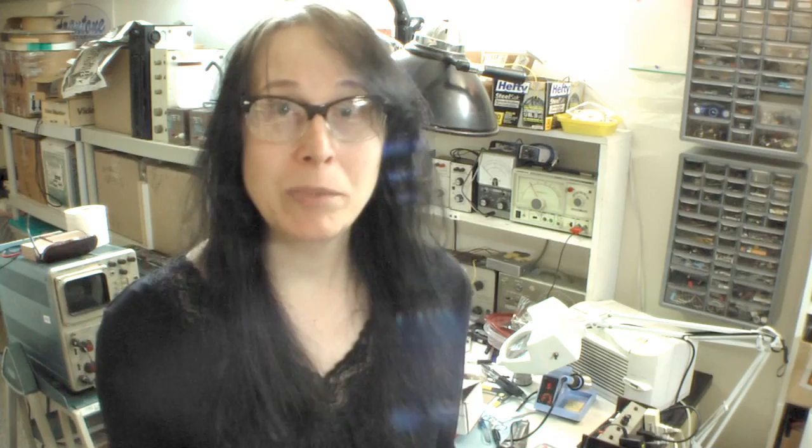He wanted to try it, so I set it up and let him play it. Lou Reed was actually the first musician other than myself to ever play the Sweet — the original prototype. In fact, this is the one right here — this is the pedal he actually played. It's got a paper label on it, but this is the one.